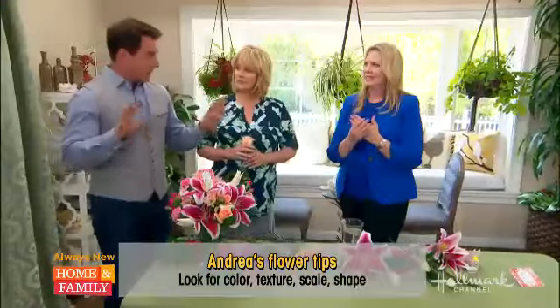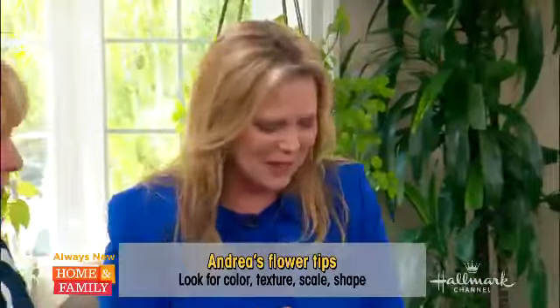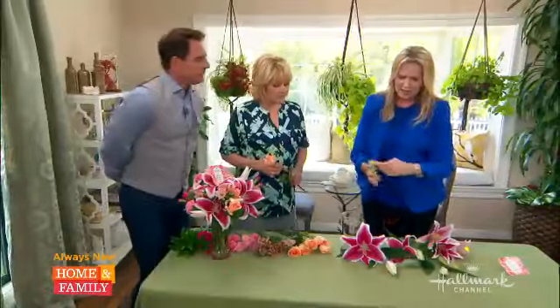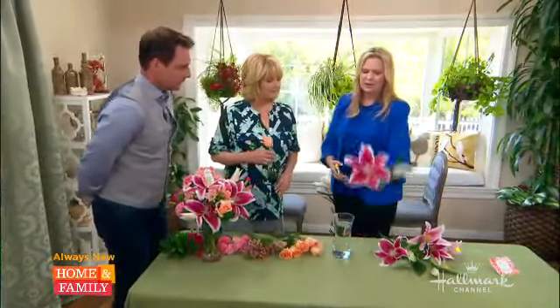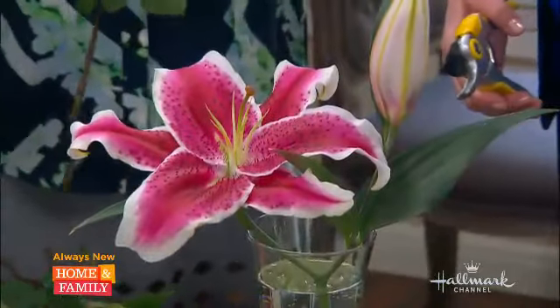Do I need to have magic in my fingers to do this? No, we're just going to follow along. We're going to start with our largest bloom — these are our stargazer lilies. And we're going to start with these. That's what smells so wonderful.